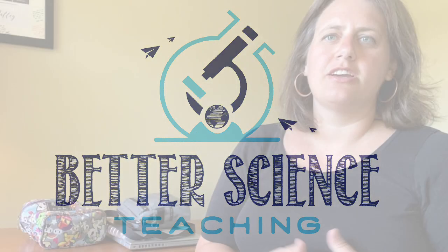My name is Chrissy O'Malley, and this is Better Science Teaching. What I'd like to do today is tell you about some of my favorite teacher bags.